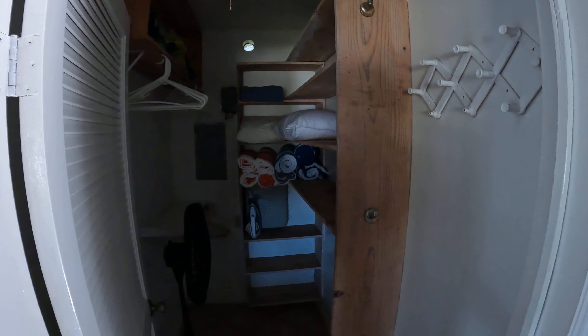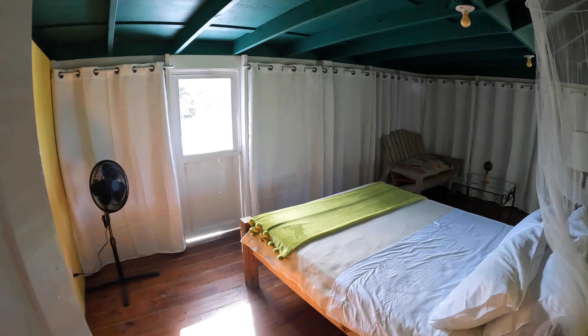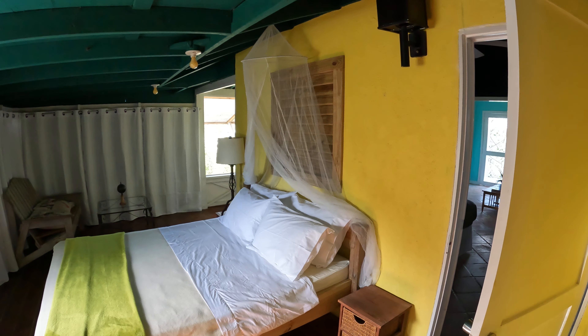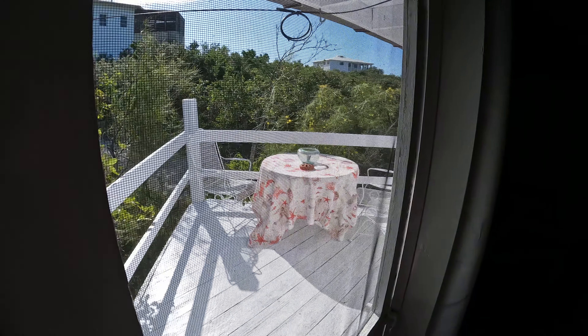There is a fan in case you need it, and a fuse box. And we are on this porch, and we have another queen-size bed. We have a screen door going out to a small patio, with a table and chairs out there. You can sit there and get some morning sun.